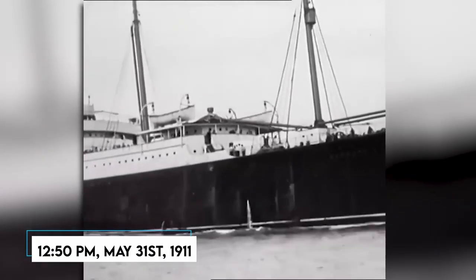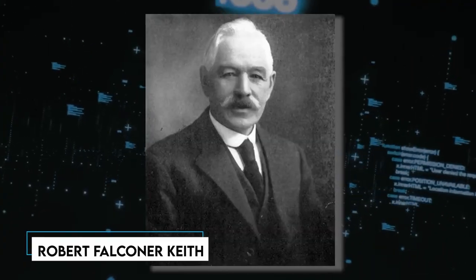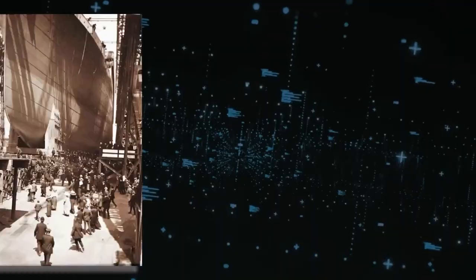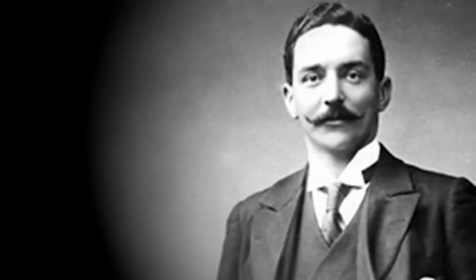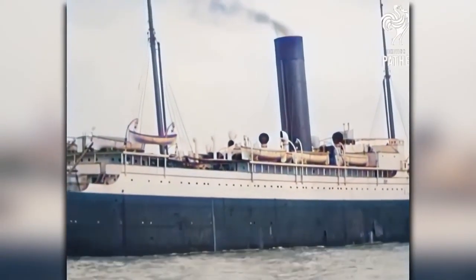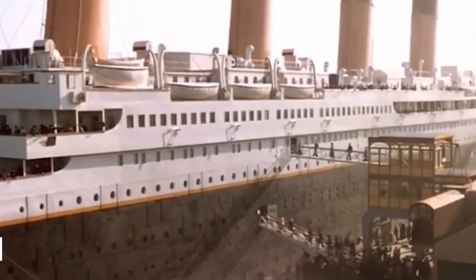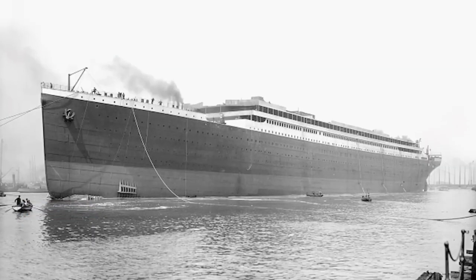Number 6: Launching the Titanic. Let's rewind to May 31, 1911 at 12:15 p.m. Picture a bustling Belfast with over 100,000 curious eyes waiting for a sight that'd go down in history. Among the sea of people, VIPs like J. Pierpont Morgan and J. Bruce Ismay had a front-row seat from a grandstand made just for them. With Robert Falconer Keith's command, the Titanic gracefully slid into the River Lagan. To ensure the massive ship smoothly sailed down the slipway, a quirky mix of 22 tons of soap and tallow did the trick.